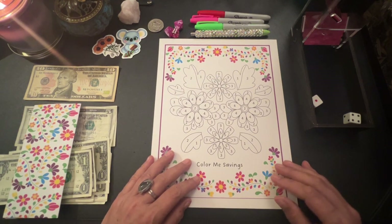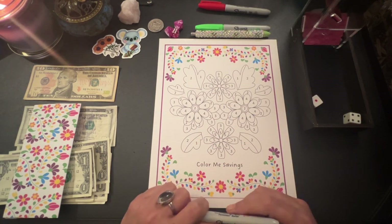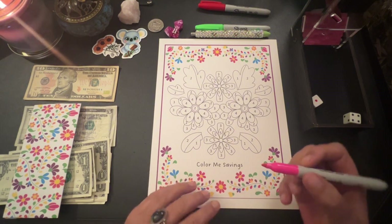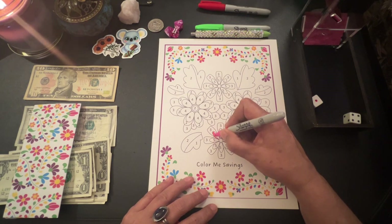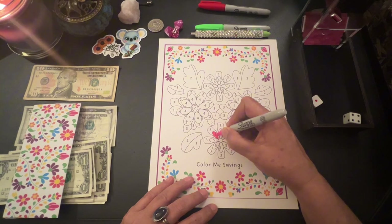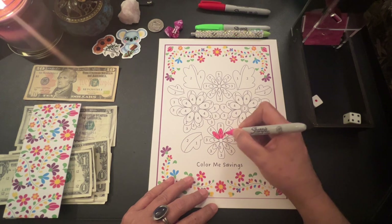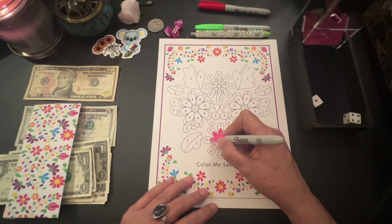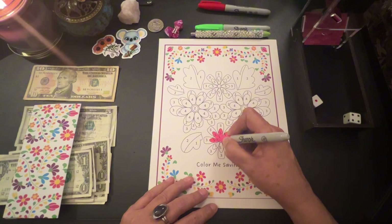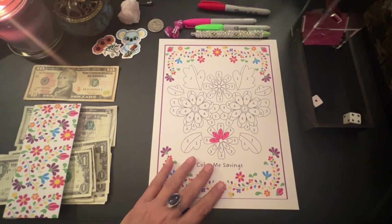Let me color in $20 — I'm not sure if I want to do my fives or five fours. Let's start with the fives. We got $20 saved on that one.